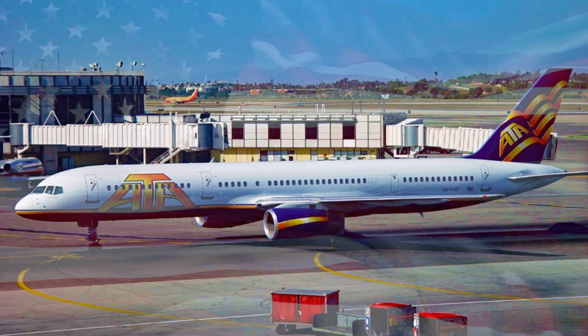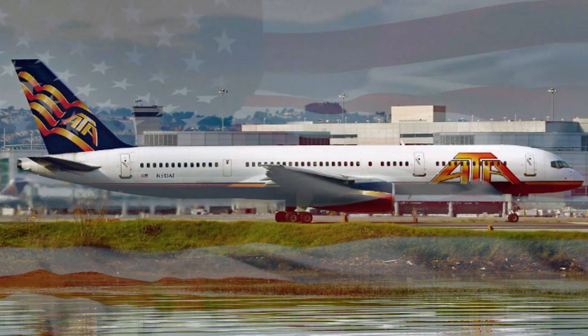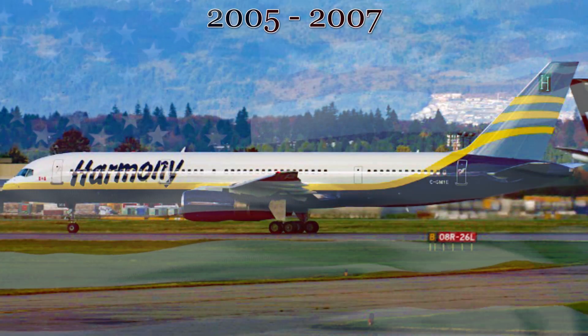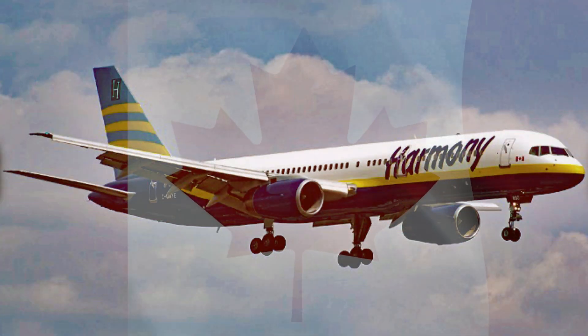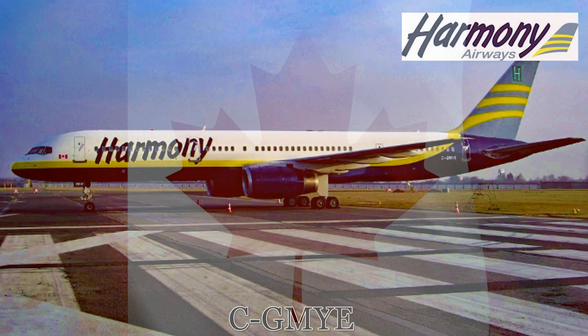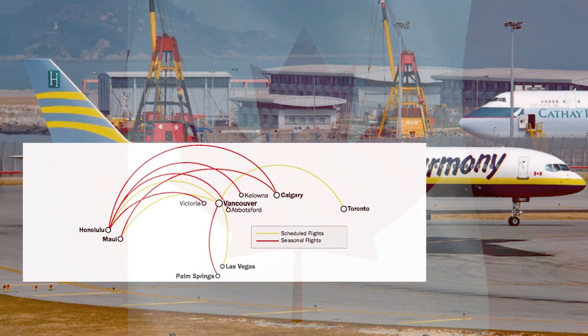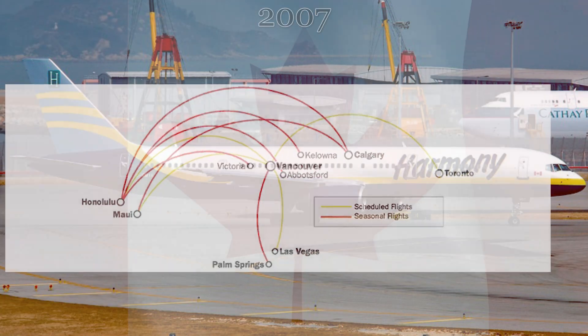At the end of its service with ATA, it would be placed into storage awaiting a new operator in the California desert near Victorville, California. Between the years 2005 and 2007, the aircraft would leave Victorville and go north to Canada to serve with Harmony Airlines. At this time the aircraft was registered as Charlie-Golf Mike Yankee Echo, and flew from one end of Canada to the other until the demise of Harmony Airlines in 2007.